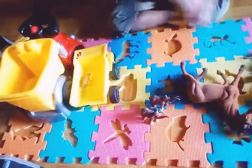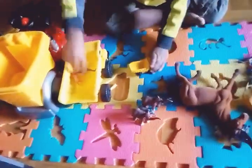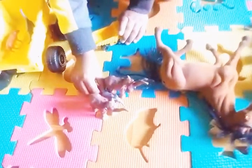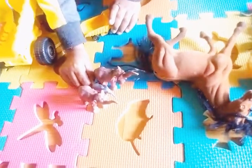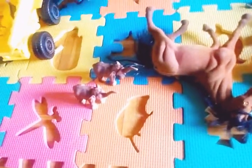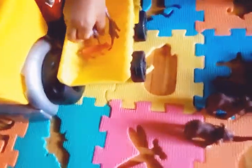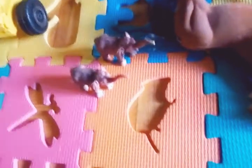We're using the dump truck to get the animals in. Put the animal in the dump truck, then we drive the dump truck and put it in the bigger dump truck. So we are gonna put the small animals in the medium-sized dump truck.